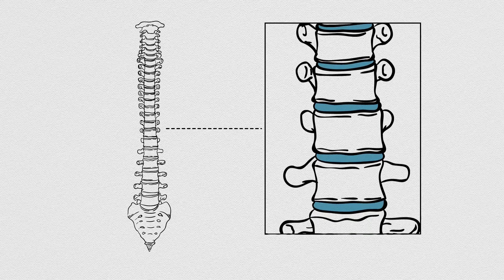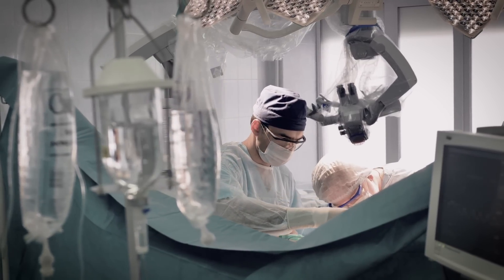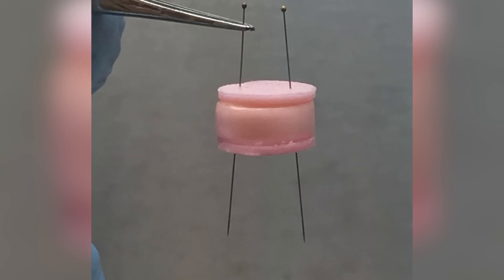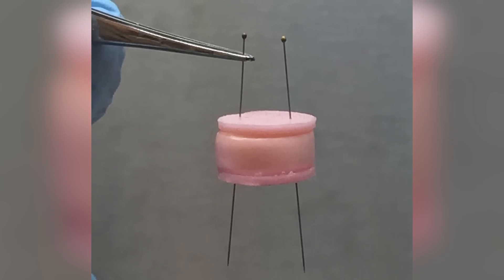The typical surgical treatments for a degenerated disc are expensive, painful, and can actually cause other nearby discs to break down over time. Now, a team of researchers have developed a new technique to grow engineered discs in the lab.